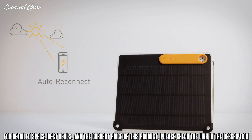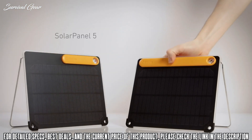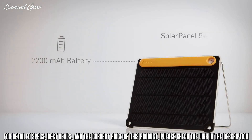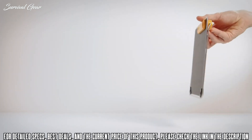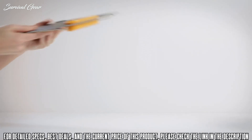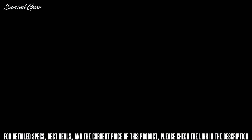The Solar Panel 5 Series comes in two models: the 5 and the 5 Plus. The 5 Plus features an onboard battery to store your energy for whenever you need it. Ultra slim, lightweight, and easy to pack.